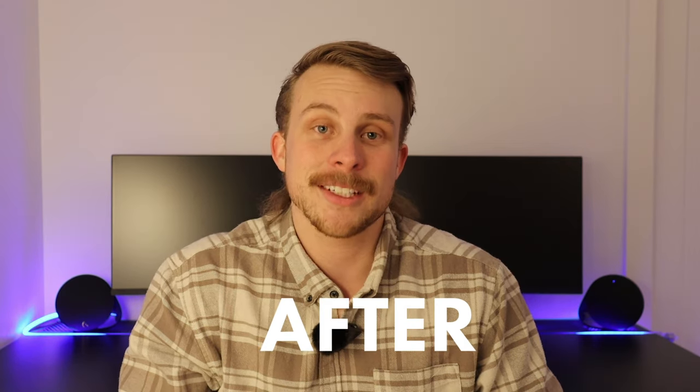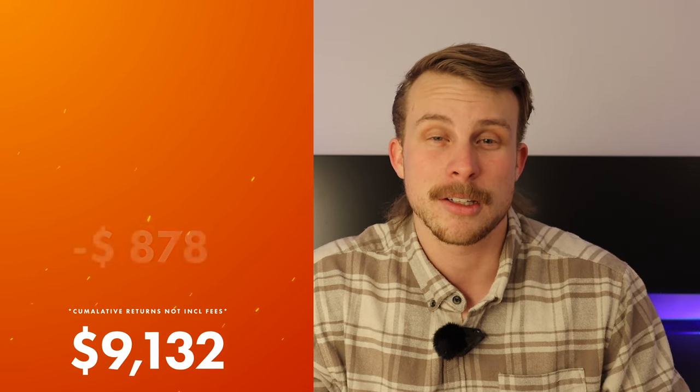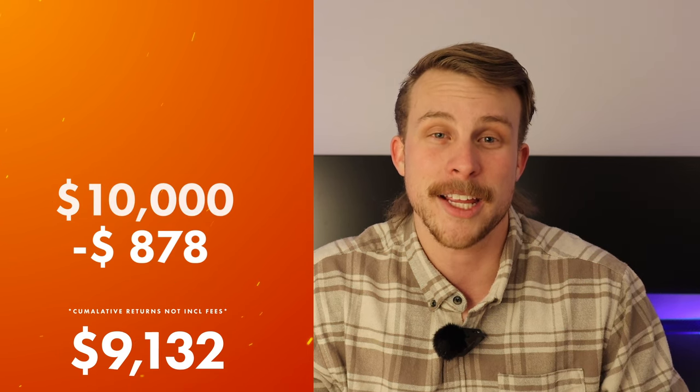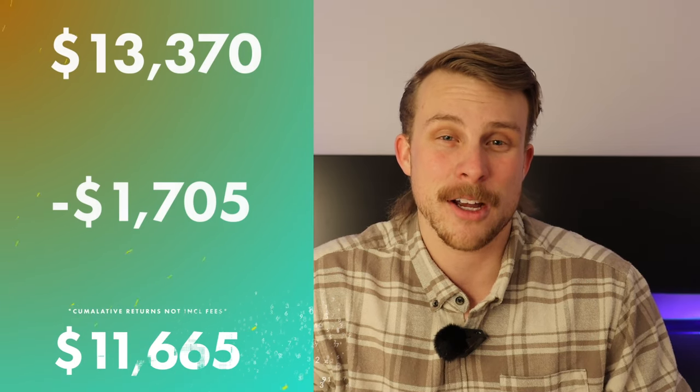And what has happened to your portfolio? It has nosedived day after day, week after week — your money just kept tumbling and tumbling. If you were invested in IVV, you'd be left with $9,132 — you've lost nearly $900 out of your initial $10,000. That's a $4,662 loss from your high. Even in the least volatile option, VGS, you still lost $1,705 — nearly $2,000 in the matter of a month.